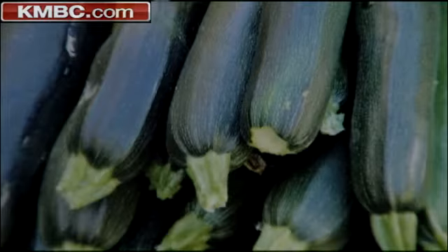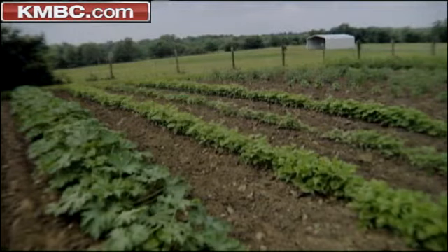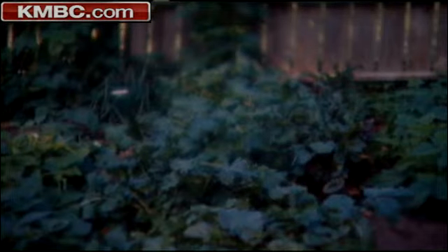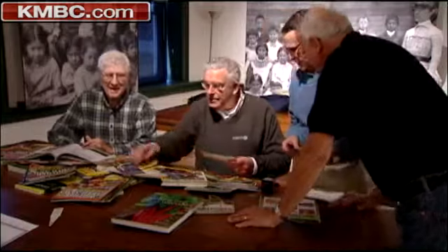John grows tomatoes, zucchini, onions, and other veggies in his garden. Experts say you can save hundreds of dollars with a good backyard garden. Food travels about a thousand miles from the farm to the supermarket, and from garden to back door is a lot cheaper than that.